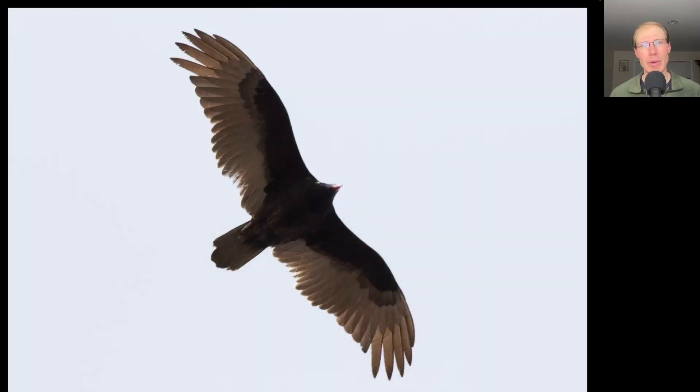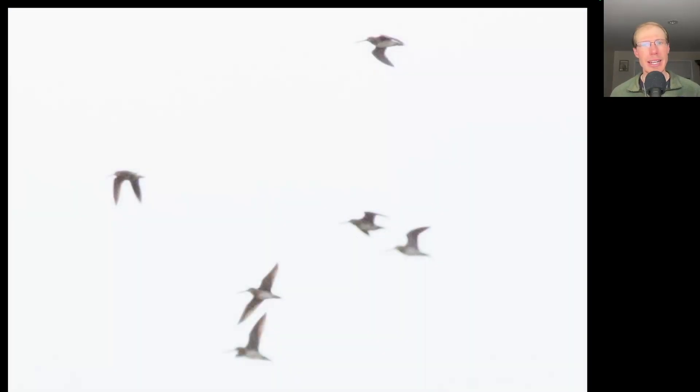Here's an example of a turkey vulture coming directly overhead at the south lookout. Just like yesterday, a northern harrier flushed some Wilson's snipes, but today there were six instead of five.